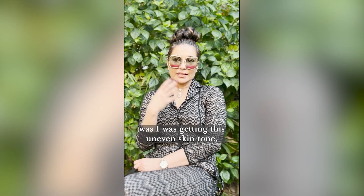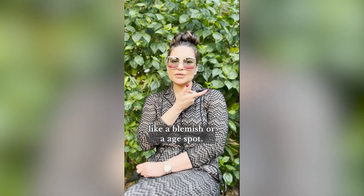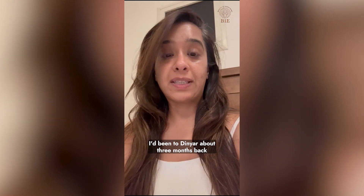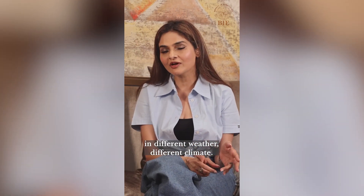As I was growing older, I was getting this uneven skin tone — like there was a dark patch here, or a blemish here, or an age spot. I've been to Dinyar about three months back with an extremely pigmented face with huge black marks. My work takes me out in the open, in different weather, different climate.